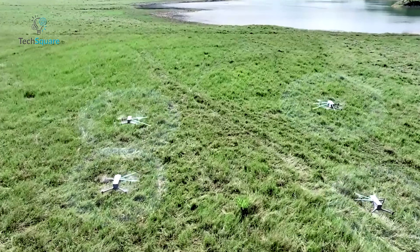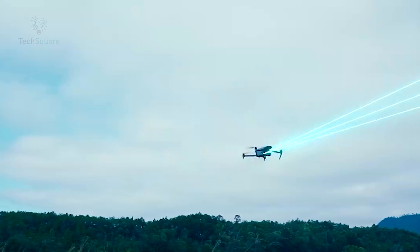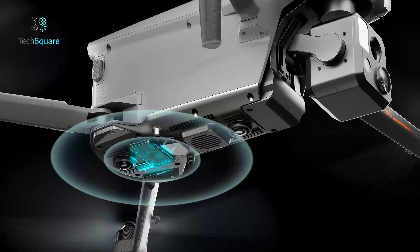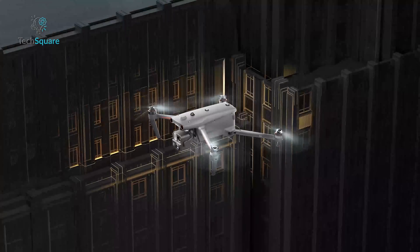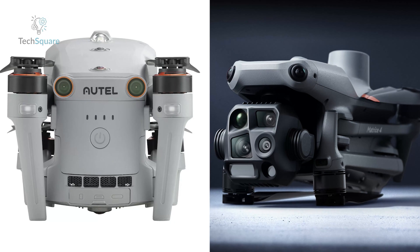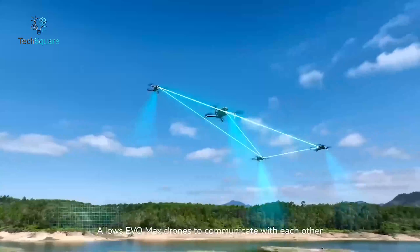The Autel Evo Max 4T introduces its unique Amesh system, allowing multiple drones to communicate and collaborate on tasks — a game-changer for large-scale operations. Additionally, its anti-jamming and anti-interference technology ensures stable performance near critical infrastructure, even in GPS-deprived areas. While both drones bring incredible AI features to the table, the Evo Max 4T's Amesh system and advanced interference resistance make it a standout for complex missions.